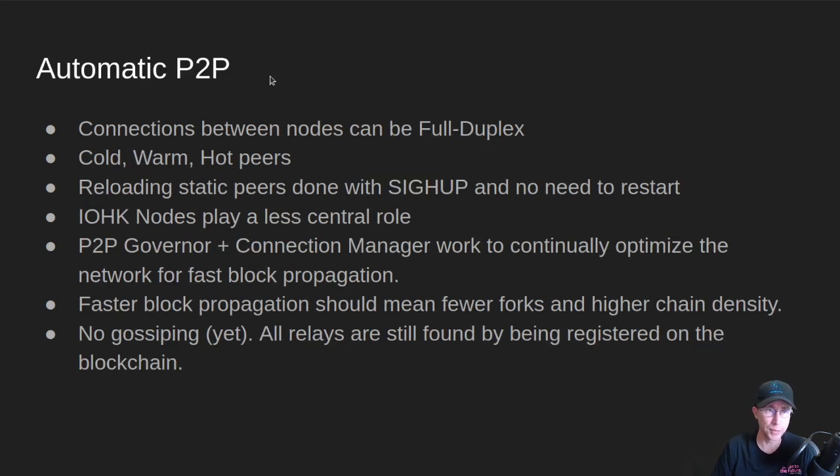So where we're headed: automatic P2P. And this is what people are talking about when they say P2P is coming. The idea here is you can have connections between nodes that are full duplex. They will negotiate when they handshake with other nodes and say, do you support both sides, or are you only a one-sided connection? If they're both two sides, then it'll register full duplex, and both nodes will run both the server side and the client side of all the mini protocols to talk back and forth. It also has the idea of cold, warm, and hot peers, and this is managed by a component inside the node called the P2P governor.